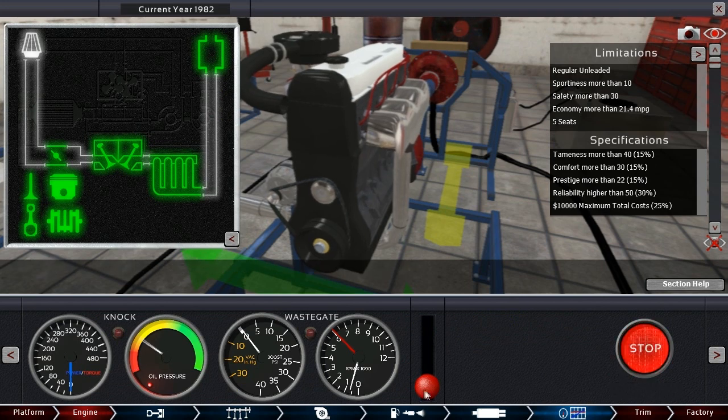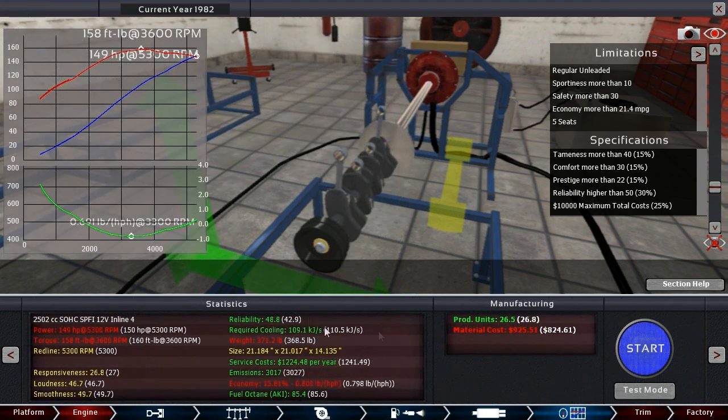It's actually the connecting rods and the pistons. Let's reduce the RPM limit to begin with. I tuned this a little bit trying to get the reliability up more than anything — it's at 48.8. Reliability needs to be higher than 50; that's for the car, I believe, so the two aren't the same but they're not mutually exclusive either. Obviously if the engine's not reliable, the whole car's not reliable.